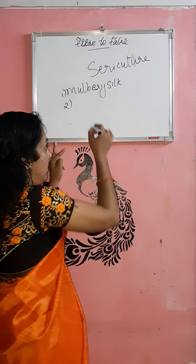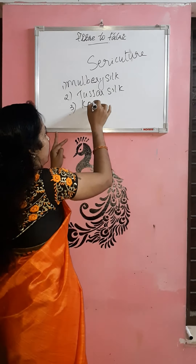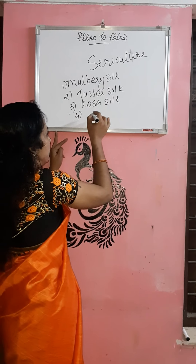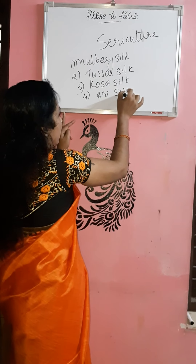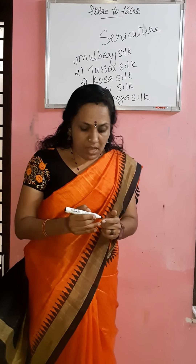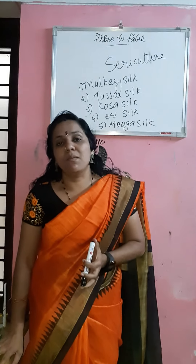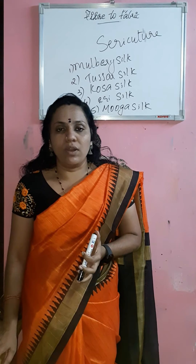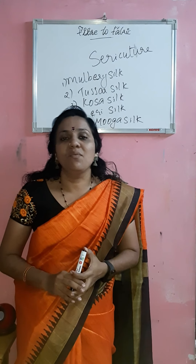This is called the cocoon, and the stage is called the pupa stage. The cocoon is then taken out, boiled, and the silk fiber is rewound to get the silk thread. There are different types of silk depending on the silkworm: mulberry silk, tasar silk, eri silk, and muga silk. The details of rewinding the silk fiber will be covered in the next class.